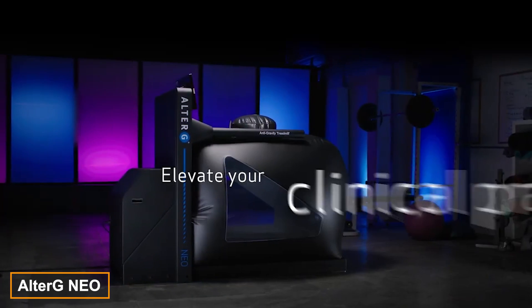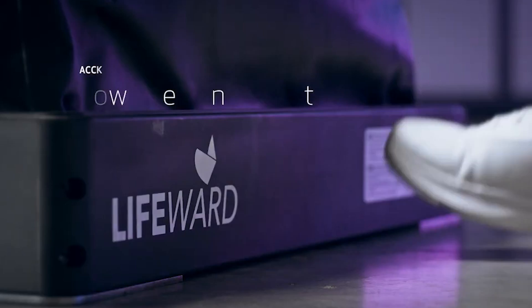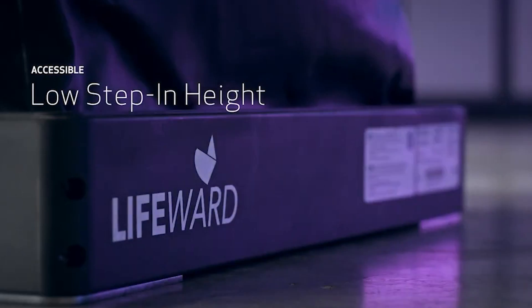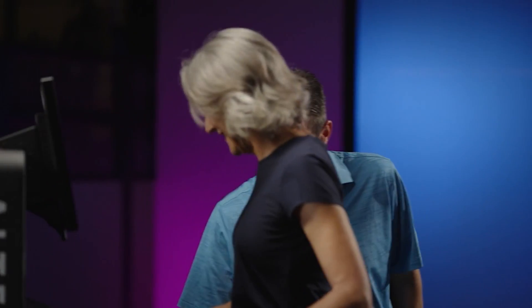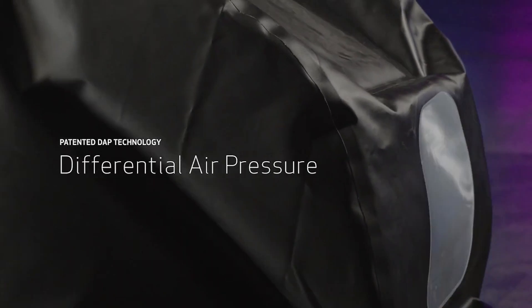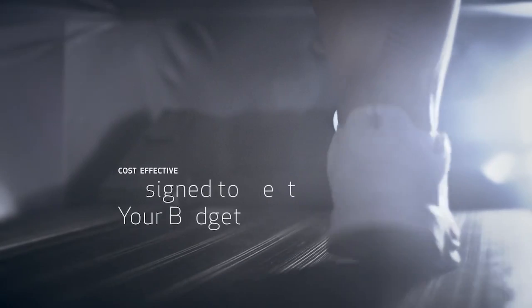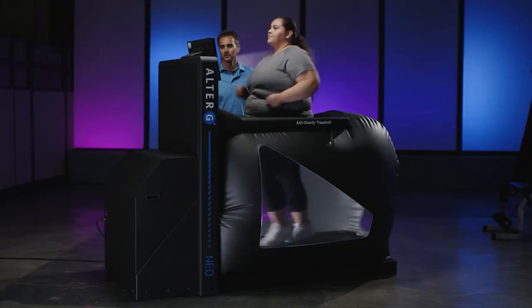Don't get too excited — we're not talking about the One. Neo is simply the name AlterG has given to its latest treadmill. This is an anti-gravity treadmill, which means you can work out with your body weight reduced by as much as 80%. This feature proves especially useful for those in rehabilitation. The treadmill can reach speeds of up to 16 km/h, and the incline can go as high as 15%.